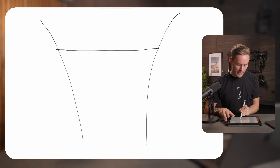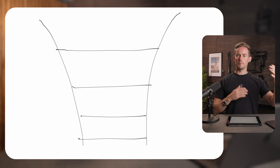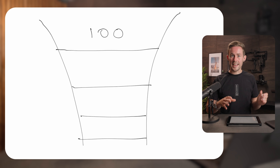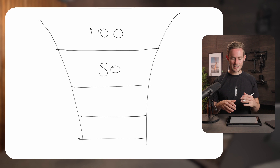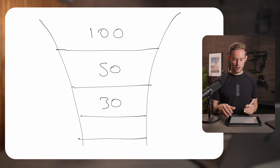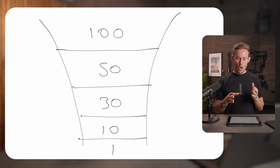At each point of these funnel layers is a potential conversion point or where clients will fall off. If you put a hundred clients in the top of the funnel, at stage two — maybe the sales stage — only 50 come through. At the next stage there might be 30 people left, all the way down to maybe just one person.